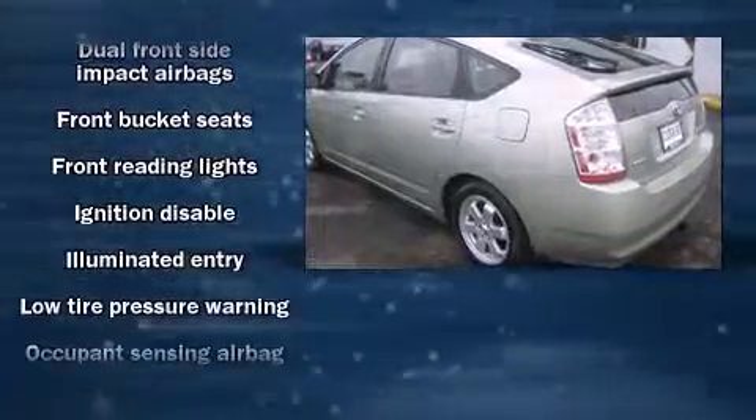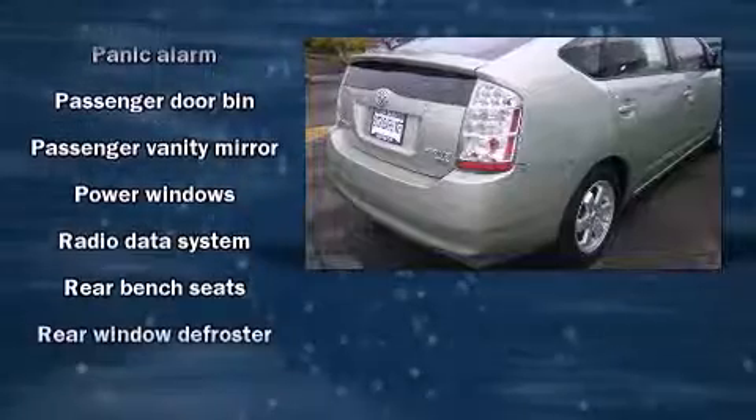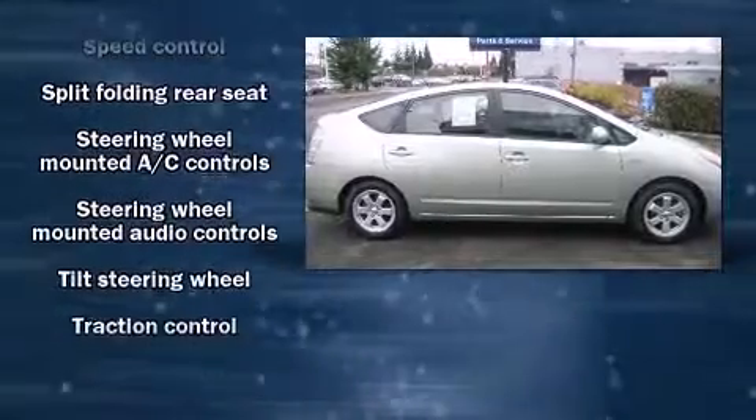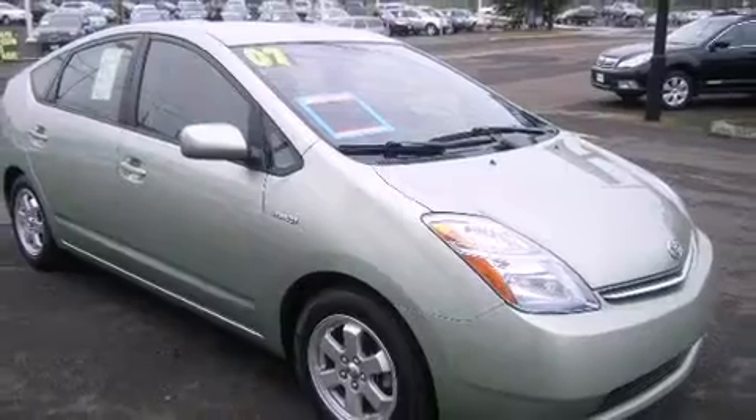Toyota ensures the safety and security of its passengers with equipment such as dual front impact airbags with occupant sensing, front side impact airbags, traction control, a panic alarm, and ABS brakes.